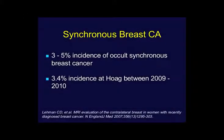Overall, there's a 3-5% incidence of occult synchronous breast cancers in patients who are newly diagnosed. We did our own study at Hoag and found a 3.4% incidence between 2009 and 2010, much in line with national statistics.